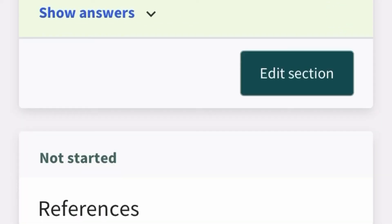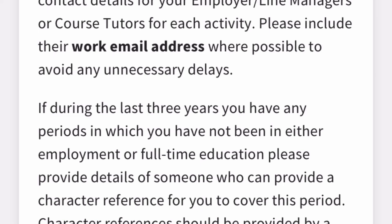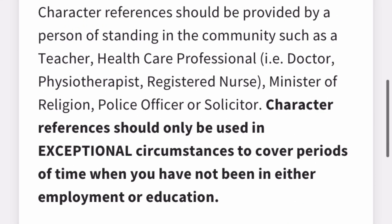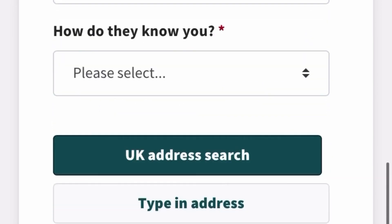The reference section is very important. The form states: 'If you are successful, prior to your appointment we will take as many references as needed to cover all activities including periods of employment and full-time education undertaken over the past three years.' Provide at least three references — one from your current employer, one or two from previous employers, and if you were studying during that period, a school or character reference. Once done, save and continue.